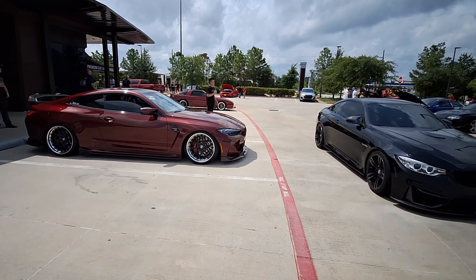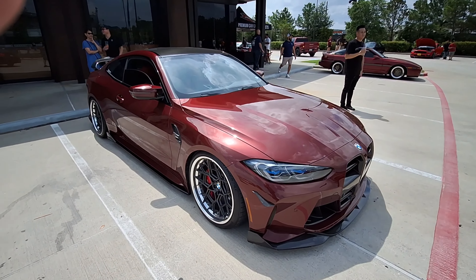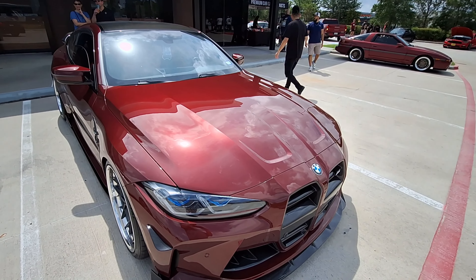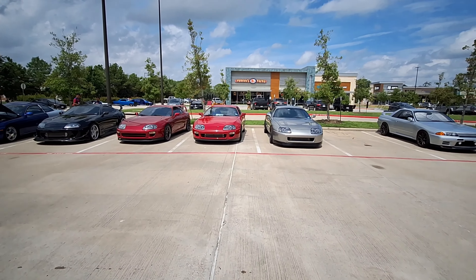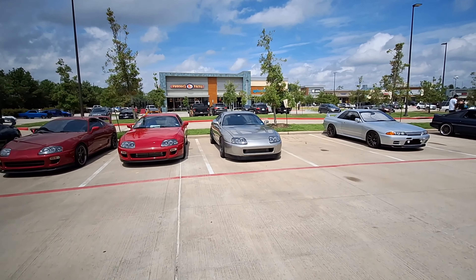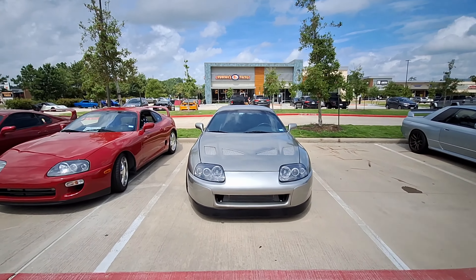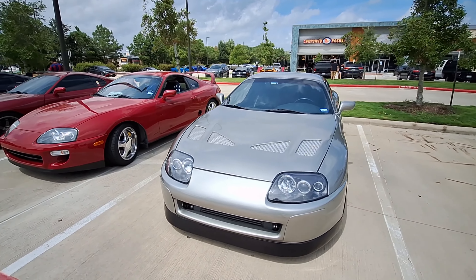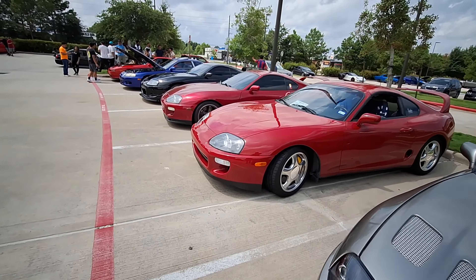There's some Beamers right there, some BMWs. That one's got a nice color to it — beautiful wheels. And a whole line of Supras right there, some 90s model Supras. Some nice rides over here. A lot of Hot Wheels.